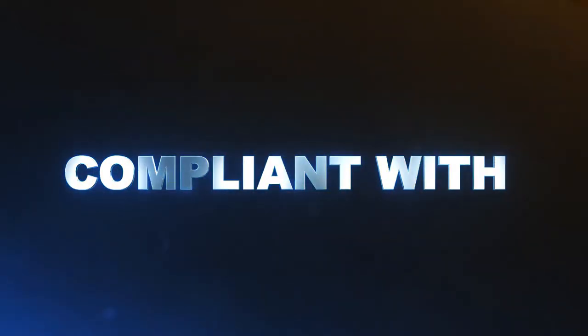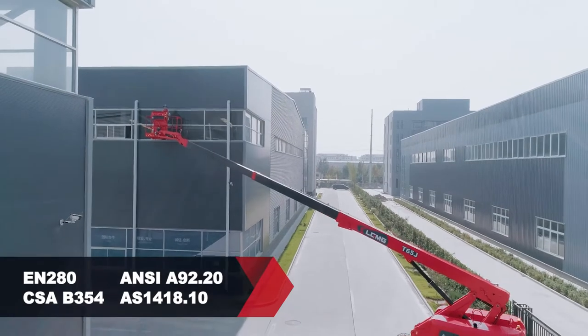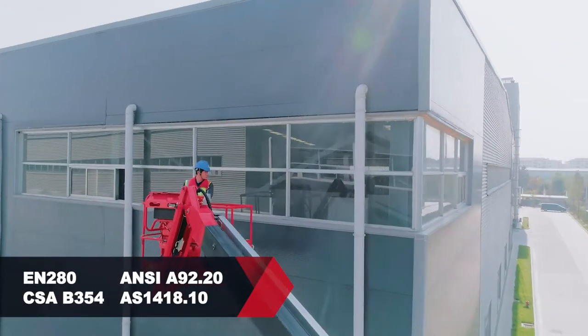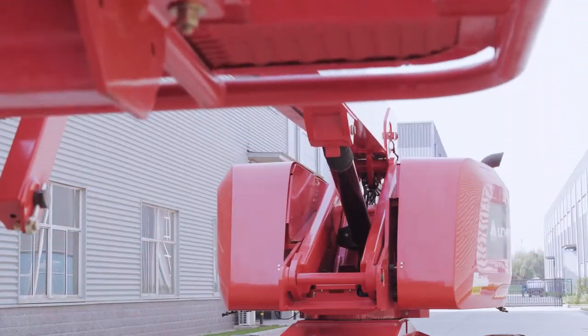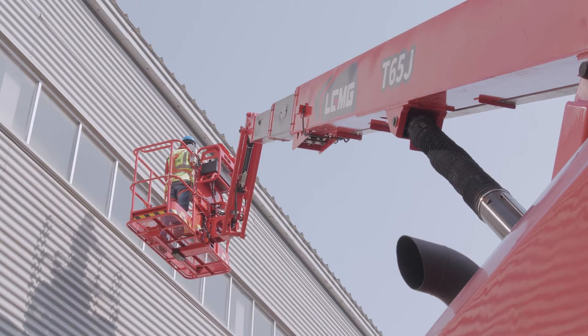The LGMG T65J has been compliant with EN 280, ANSI A92.20, CSA B354, and AS1418.10 standards, among others. It can be used for airport maintenance, railway construction, shipyard operations, bridge inspection, and much more.